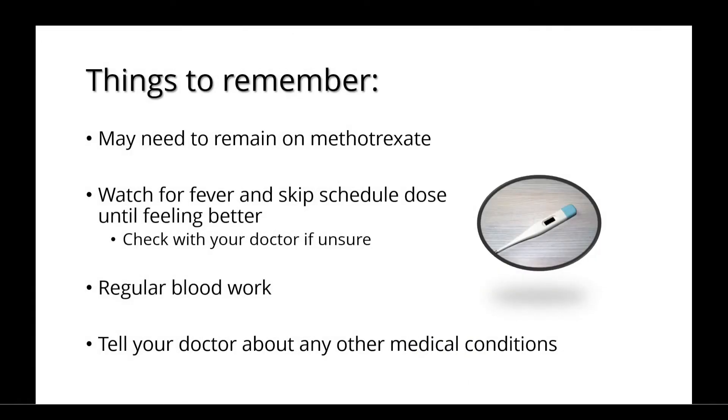There are a few things to remember when taking JAK inhibitors. You may need to remain on methotrexate to ensure that the inhibitor works as best as it can. You should watch for a fever and skip your scheduled dose until you're feeling better, although it's always best to check with your doctor if you're unsure what to do. It's important to go for regular blood work to monitor for any problems, and you should tell your doctor about any other medical conditions that you have or any changes that arise.